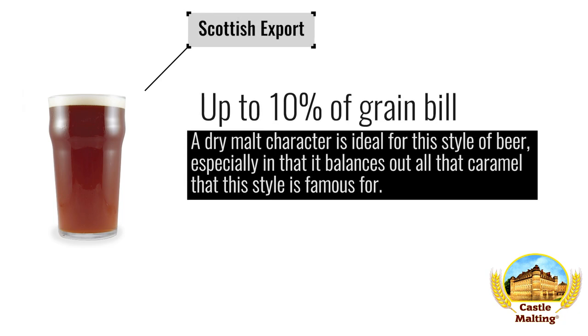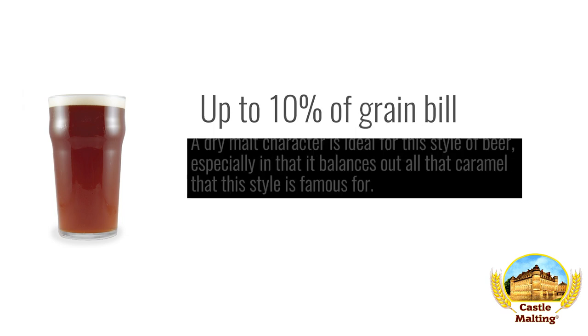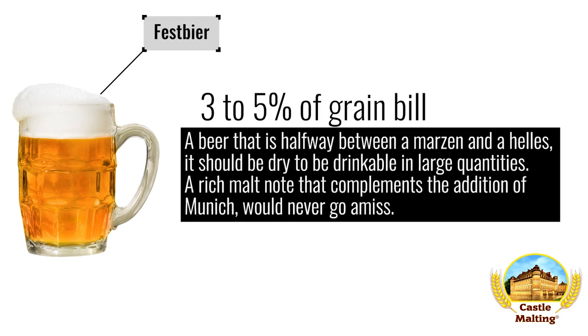British beers. Scottish Export: a dry malt character is ideal for this style of beer, especially in that it balances out all that caramel that this style is famous for. Use up to 10% for the best results. German beers. Festbier: a beer that is halfway between a Märzen and a Helles. It should be dry to be drinkable in large quantities. A rich malt note that complements the inevitable addition of Munich malt to the recipe would never go amiss.